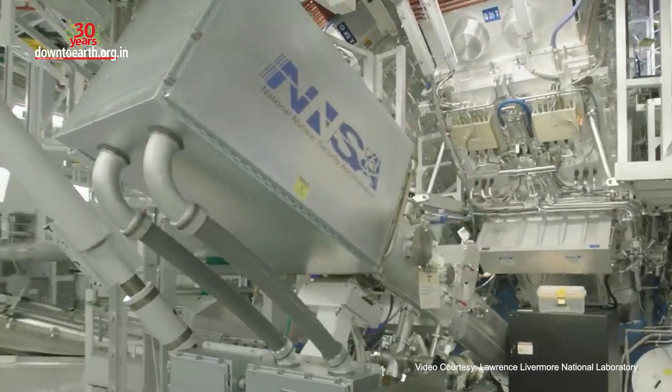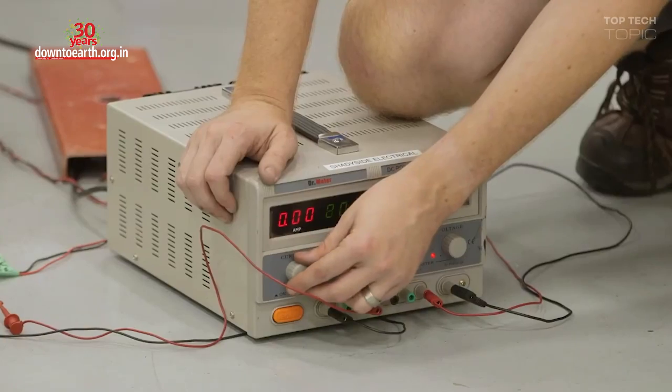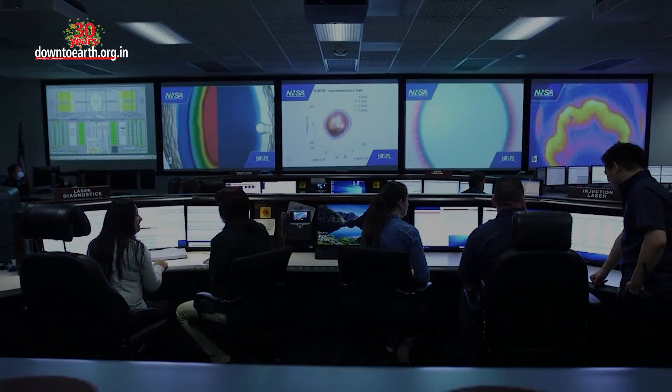The team is now planning to upgrade the technology while looking at ways to make the process simpler and more robust.